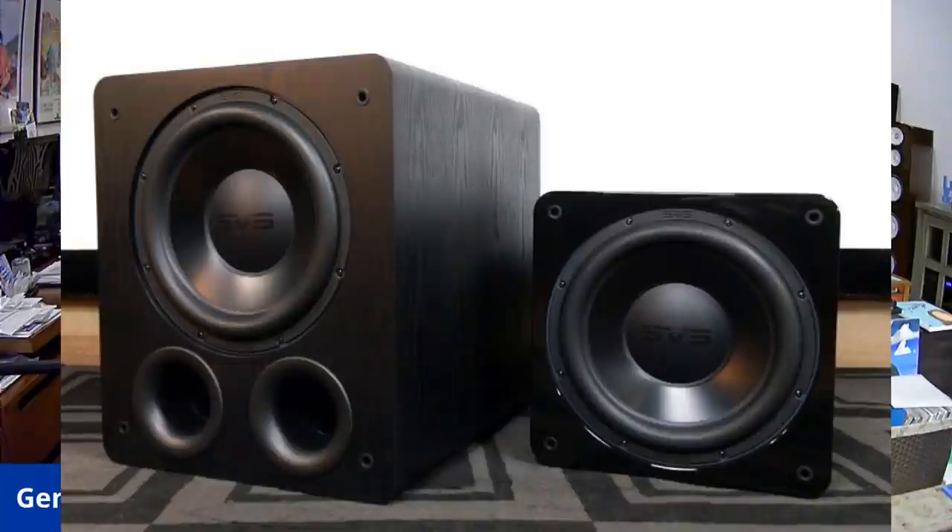I'm sure some of you are asking: why would I choose a sealed sub over a ported sub when, apples to apples, you tend to get more low-frequency output out of a ported sub? Well, a ported sub tends to be very large. It's very difficult to put a single large subwoofer like this in most people's rooms because of the aesthetic factor. It's a struggle when I consult just figuring out how to get two subwoofers in a room without upsetting the significant other. So in many cases, people can't do a big ported subwoofer, so they go for the sealed one.